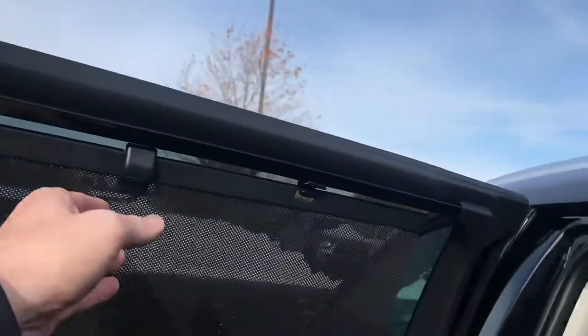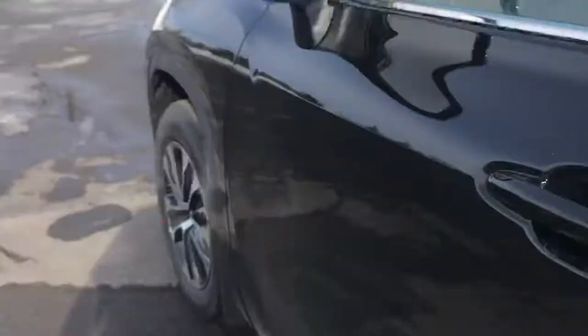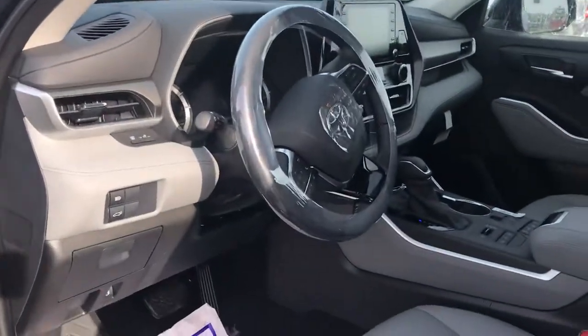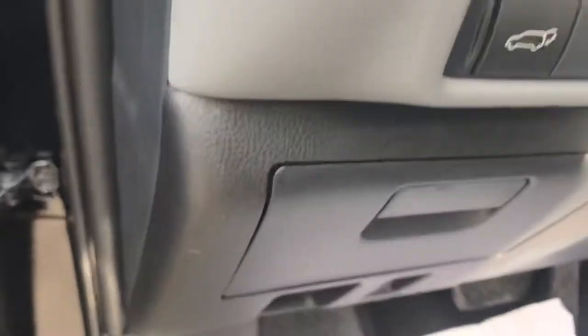Immediate heating and cooling for your passengers — that makes it nice. There's a little window shade there for the pale kids like myself. Power windows and power locks all the way around. You do have blind spot monitoring, heated outside mirrors, power driver seat with lumbar support, and automatic high beams.